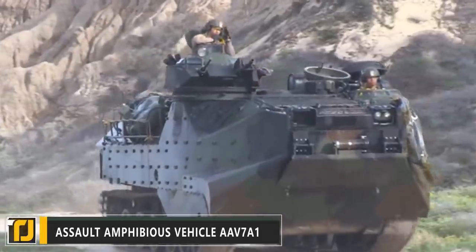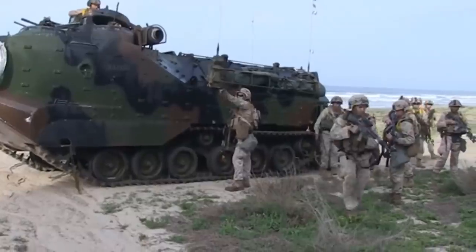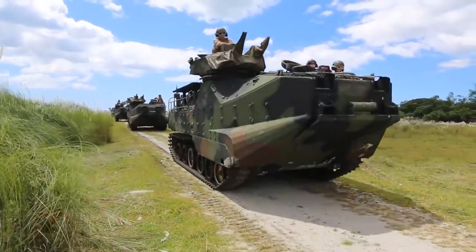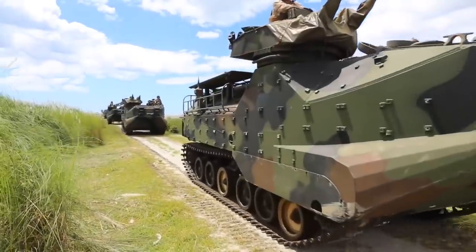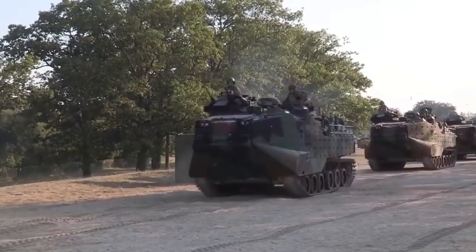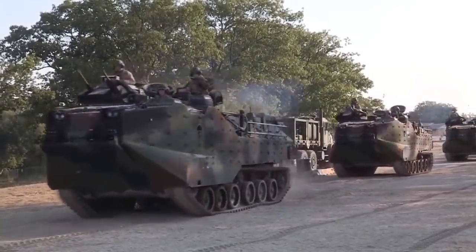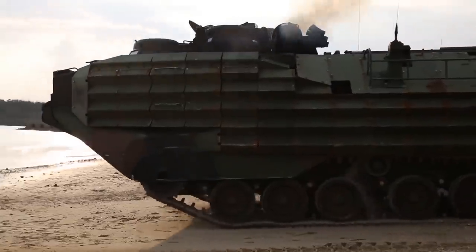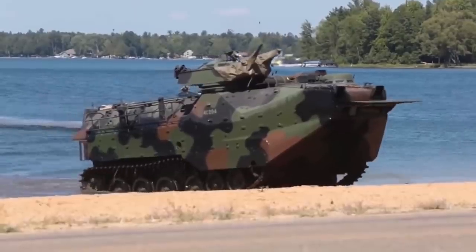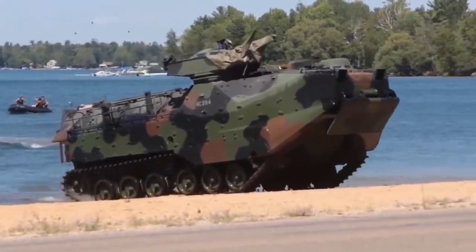Number 7: Assault Amphibious Vehicle AAV-7A1. There's not much that can get in the way of this vehicle and its cargo of up to 25 Marines. The AAV-7A1 is an all-terrain troop carrier used by the US military, delivering troops into the heart of the battlefield at a top speed of 45 miles per hour. This gigantic vehicle sports a liquid-cooled V8 engine with 400 horsepower under the hood.